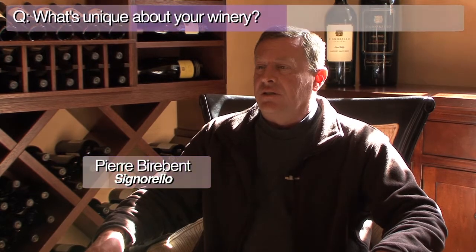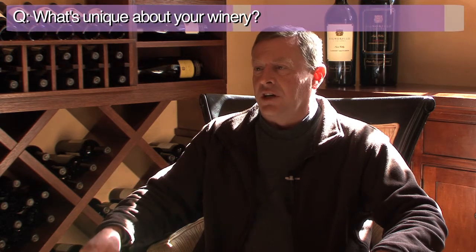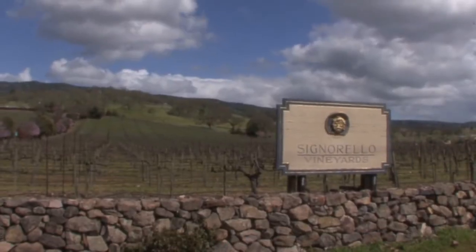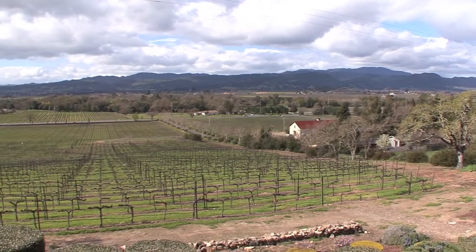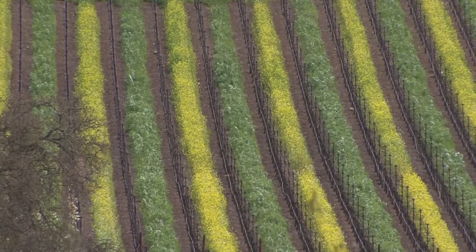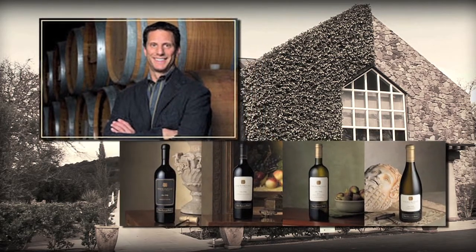We have Pierre Birbain, winemaker of Signorello Estate Winery with us today. Signorello produces 7,000 cases of wine, mostly Cabernet Sauvignon with some Chardonnay and some Ceta, which is a blend of Semillon and Sauvignon Blanc. The vines were planted in the 80s and the building was built in 1985, so we are about 20-plus years old for Napa Valley. Signorello was started by Ray Signorello Sr., and he worked closely with his son Ray Jr., who is still managing the winery today.